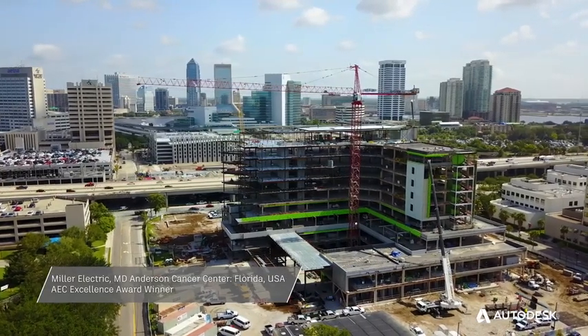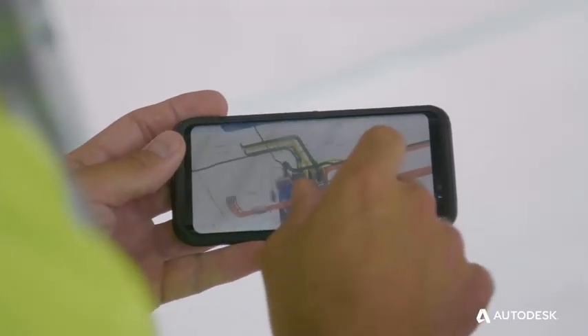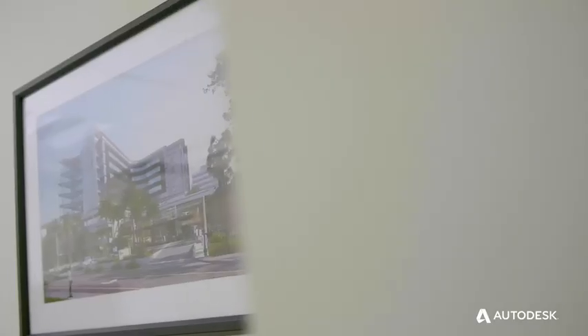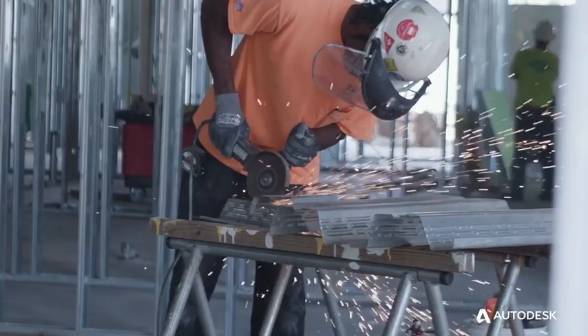Baptist MD Anderson is an exciting project — a complex nine-story cancer treatment facility. Building information modeling is key to this project. It's the complete workflow from the very beginning of a project through prefabrication all the way through to delivering information to the job site. When you see this building, the design and all the elements were very specifically chosen, and it's a project intended to be a beacon of hope.